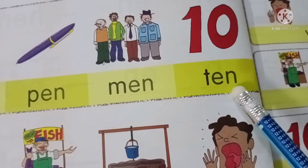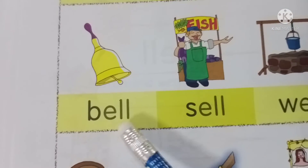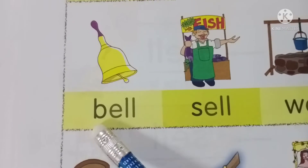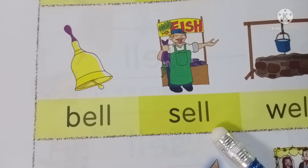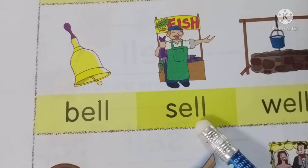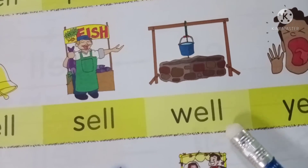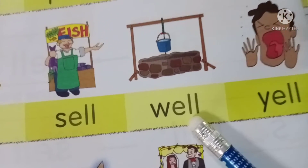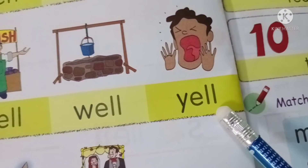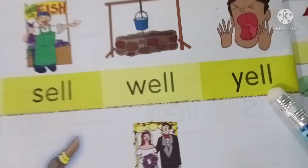Next, T-E-N, TEN. Again, T-E-N, TEN. Next, B-E-L-L, BELL. Again, B-E-L-L, BELL. Next, S-E-L-L, SELL. Again, S-E-L-L, SELL. Next, W-E-L-L, WELL. Again, W-E-L-L, WELL. Next, Y-E-L-L, YELL. Again, Y-E-L-L, YELL.